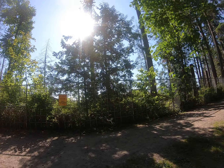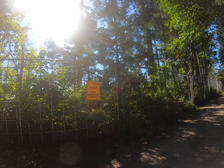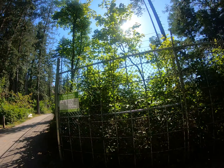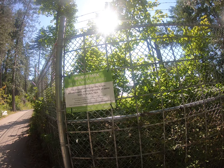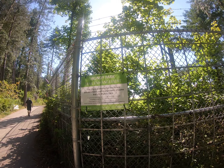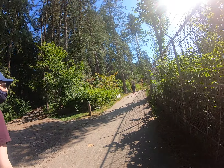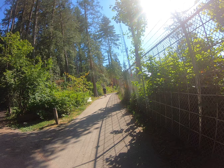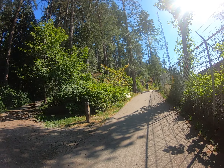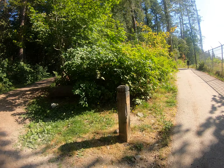This is private property behind this fence — no public access here. City planning for future enhancement. We're on the trails of Mundy Park. They do have some construction happening. We could either choose to stay in the forest or go along where it's sunny here. Looks like there used to be a post here telling us which way to go.